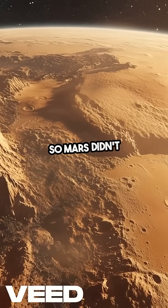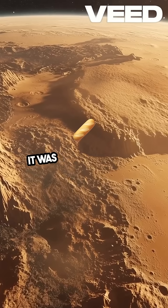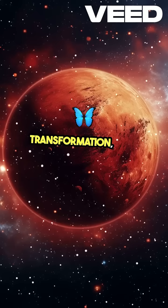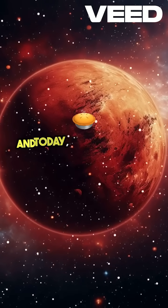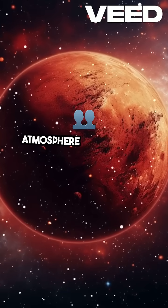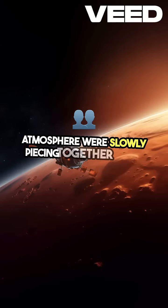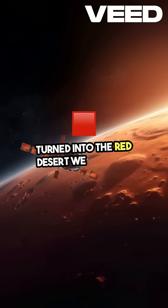So, Mars didn't just lose its water by evaporation or melting. It was a long, complex transformation, both geological and atmospheric. And today, by studying the planet's dusty crust and upper atmosphere, we're slowly piecing together how a once-blue world turned into the red desert we see now. We'll see you next time.